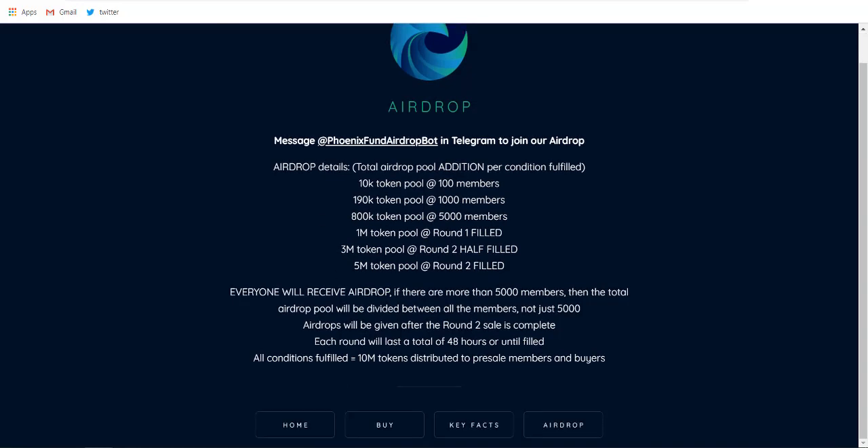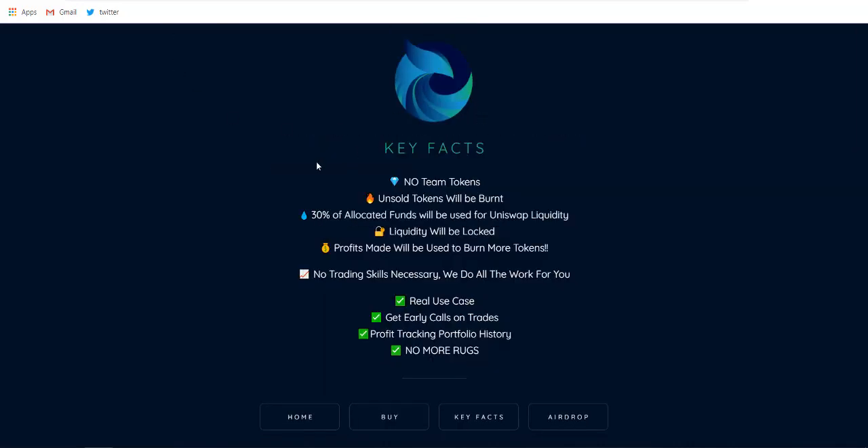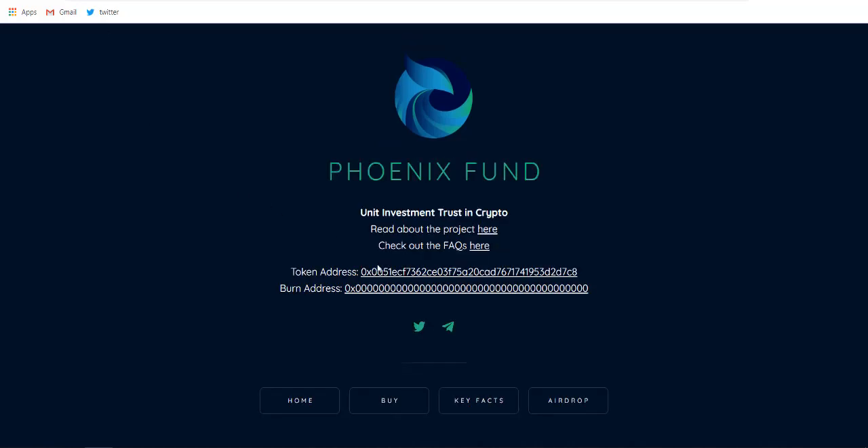Now let's see the key facts that Phoenix Crypto Fund is providing: no team tokens, unsold tokens will be burned, 30% of allocated funds used for Uniswap liquidity, liquidity will be locked, profits made will be used to burn more tokens, and no trading skill is necessary — they do all the work for you. Since there are no team tokens, there is no chance of the team dumping tokens. You will also get early calls on trades if you join the Telegram channel. It's a fully transparent project, and the pre-sale is currently active.